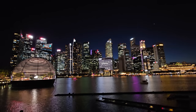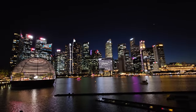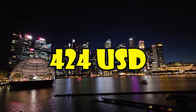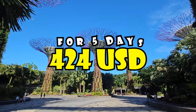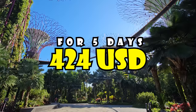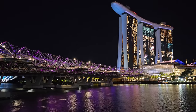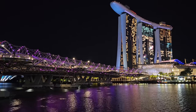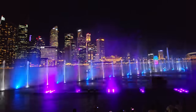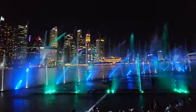Totaling it all up: $564 Singaporean dollars, which converts to $424 U.S. dollars for five days of fun and awesome eating in Singapore. Note: this does not include hotel costs or flights — this is just how much I spent to exist and have a good time each day in Singapore.